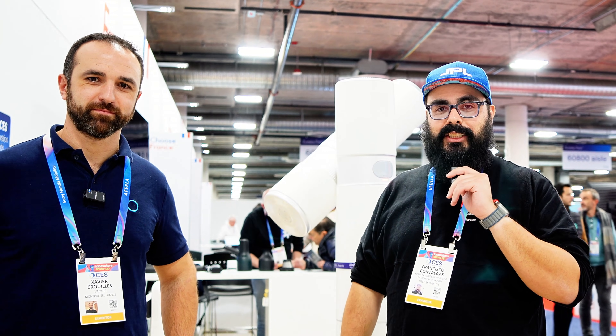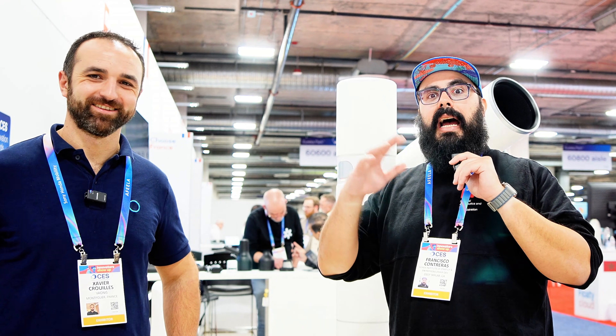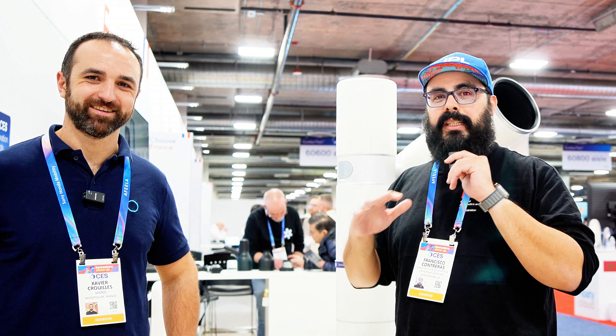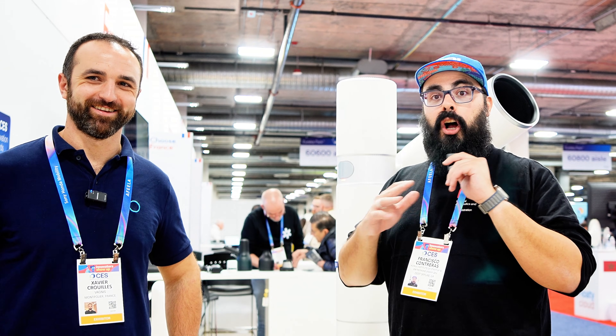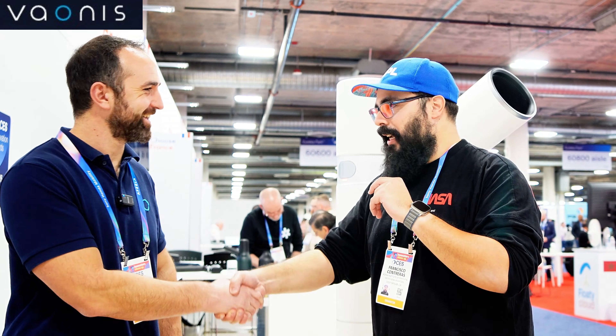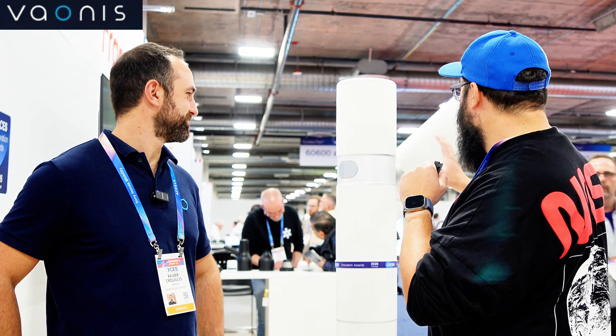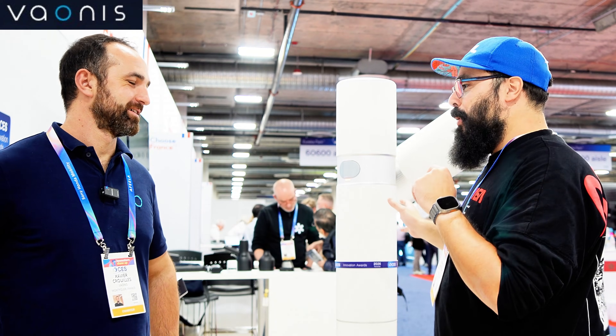We're at CES 2026, and I found one of the more interesting telescope manufacturers here — interesting in general, actually. They're called Baonis, and I'm here with Javier. What caught my eye walking by was this massive, beautiful thing. What is this? Can you tell me about this?